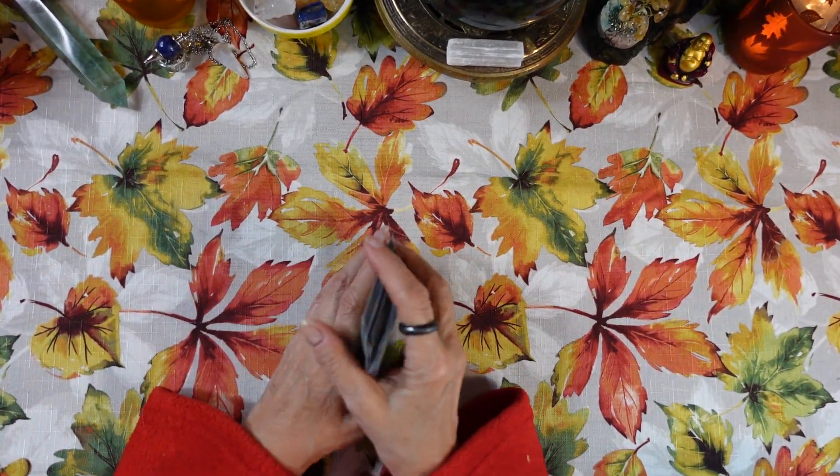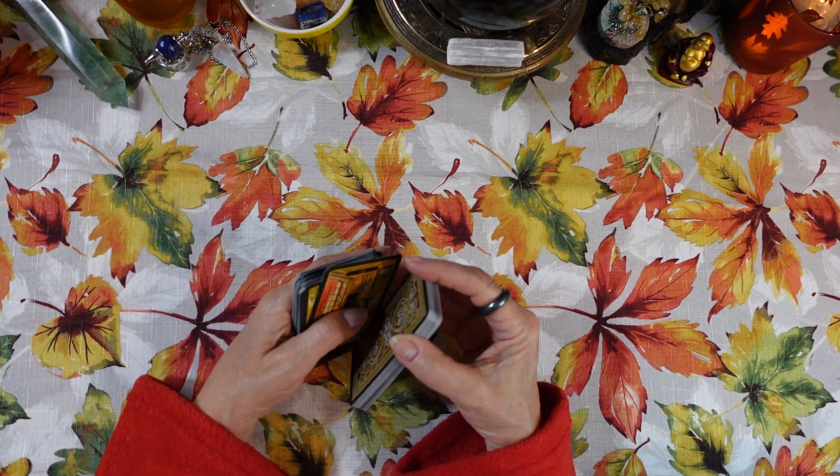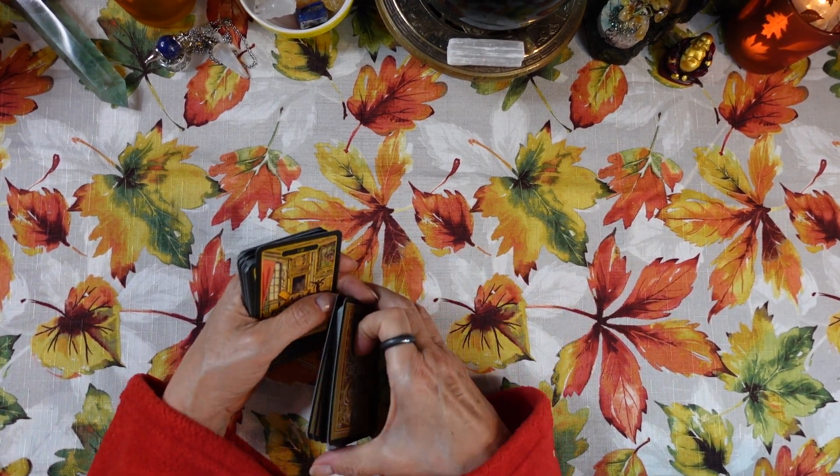Let's see how they shuffle — they should be easy to riffle shuffle simply because they're smaller.